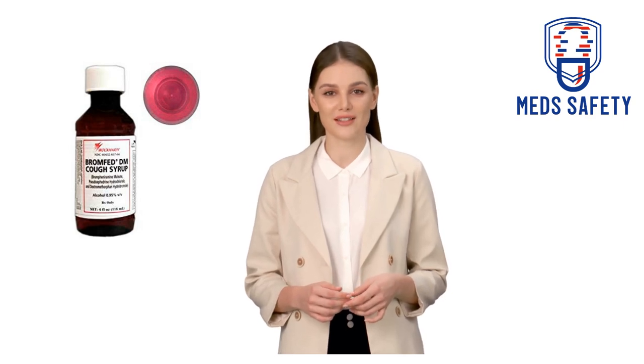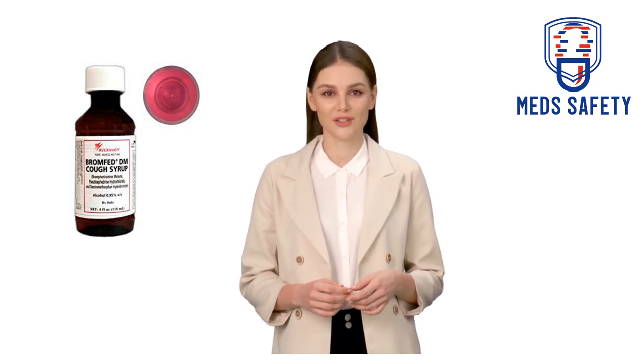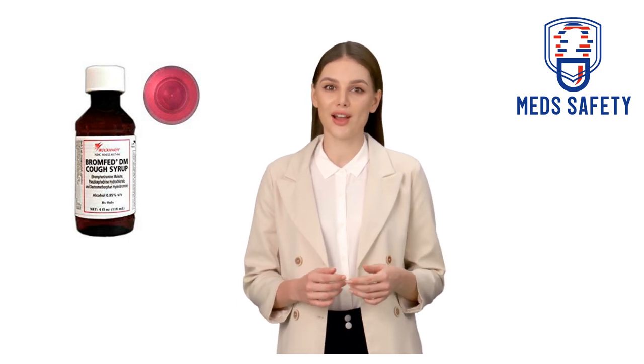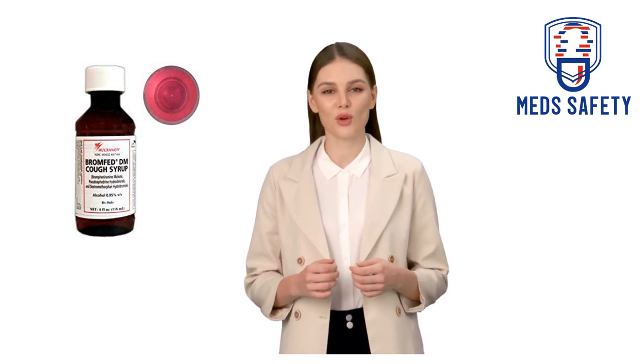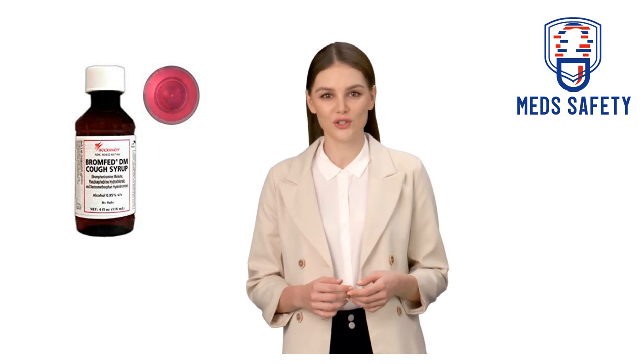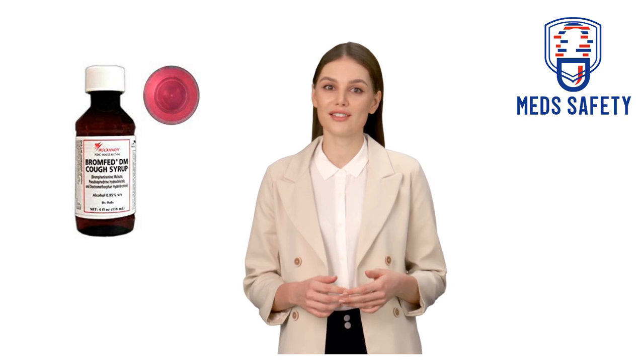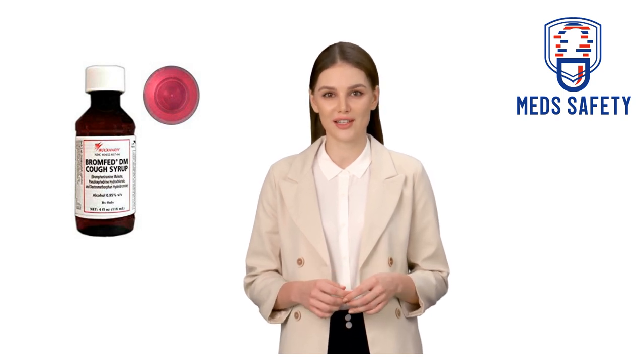Bromphed-DM is a brand name medication that contains the active ingredients brompheniramine maleate, pseudoephedrine hydrochloride, and dextromethorphan hydrobromide. It is typically used to treat symptoms of upper respiratory allergies and the common cold, such as coughing, congestion, and sneezing.